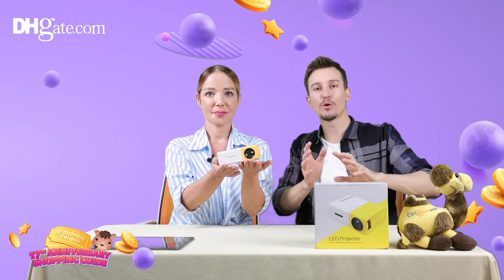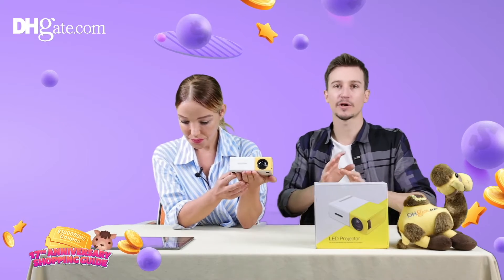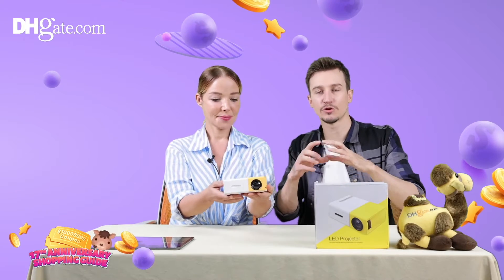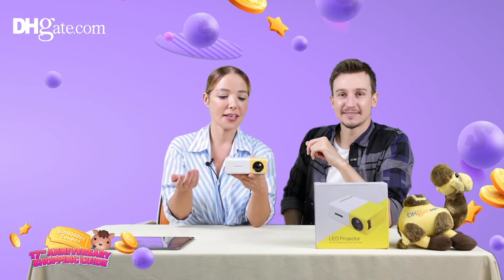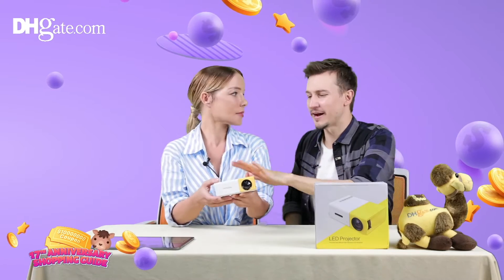This mini portable projector gives you the ability to take what's on your phone screen or your tablet screen and project it far and wide. You have your cinema always with you in your pocket — it's amazing.